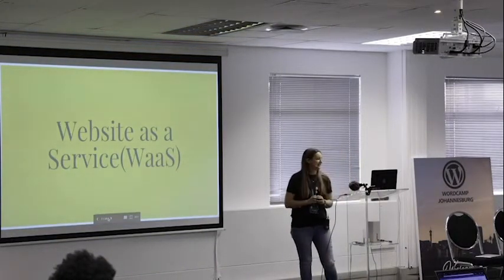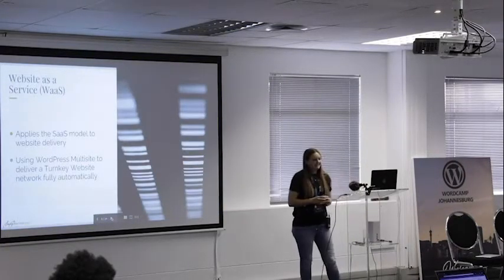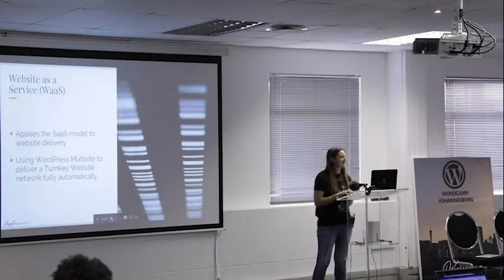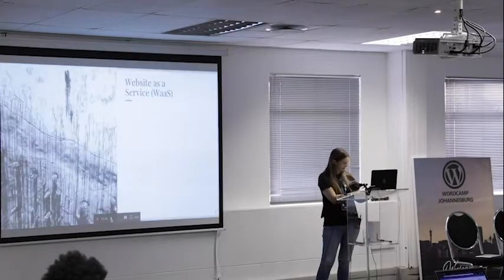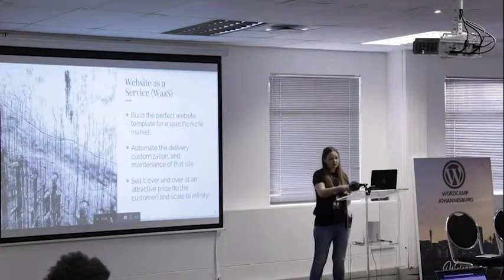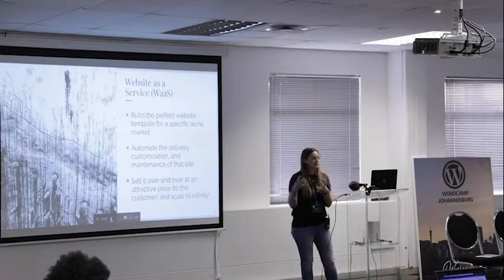The next thing is Website as a Service — WaaS — or a turnkey system. It applies the same model as Software as a Service, but with website delivery. It uses WordPress multisite to deliver a fully automated turnkey website network — onboarding is automated. You need to build the perfect website template for a specific niche market. That's very important: when you focus on WaaS or turnkey systems, you must focus on a niche. Otherwise, you'll compete with things like Squarespace and Wix.